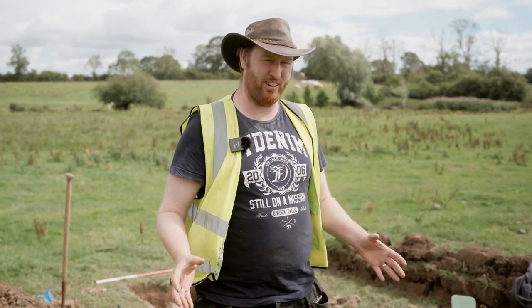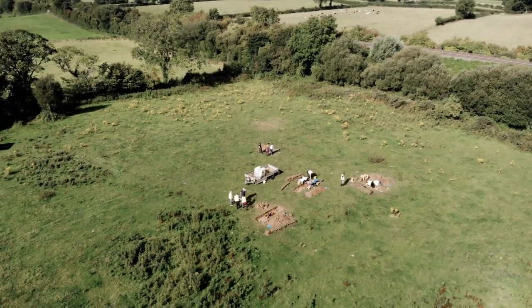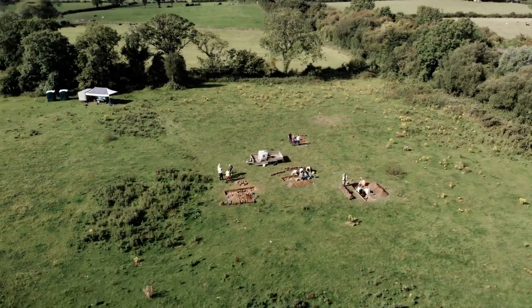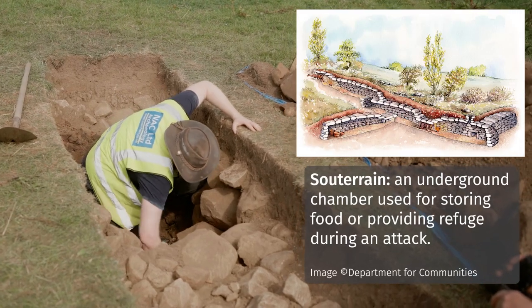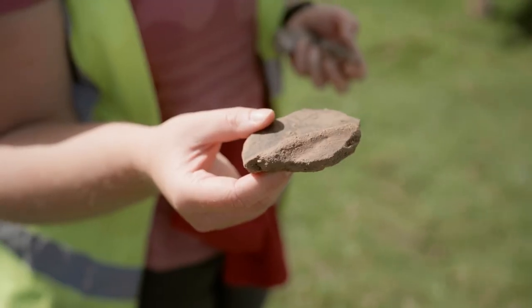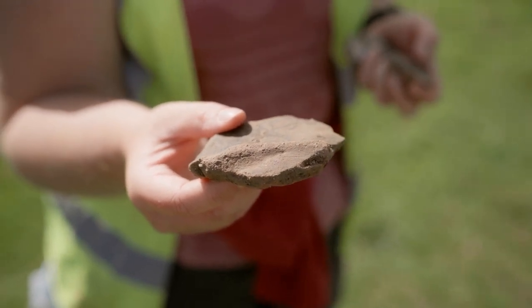There is definitely stuff here and it would be great to come back, do another dig, bring more people down, get school groups involved, get more local people involved, and open a wider area. Initially we were looking for the presence of an early medieval church — we haven't had any evidence of that yet — but we do have possibly an early medieval souterrain, which would be more akin to that time period but isn't the church itself. We've had some lovely finds including souterrain ware, which would be early medieval in date.